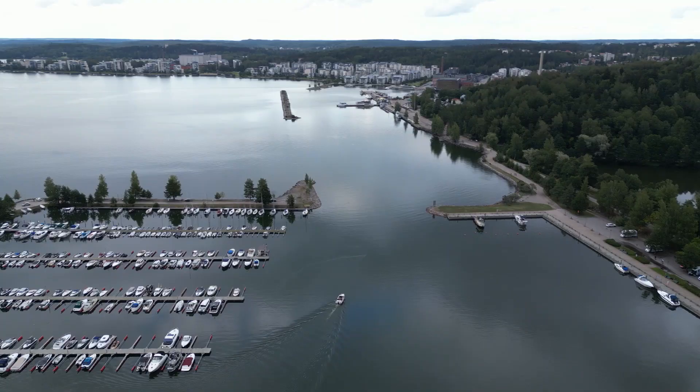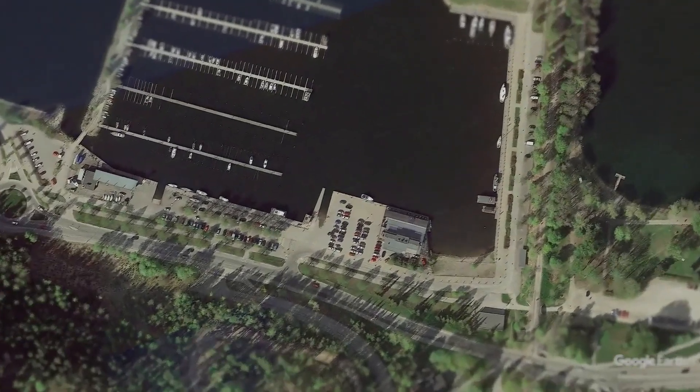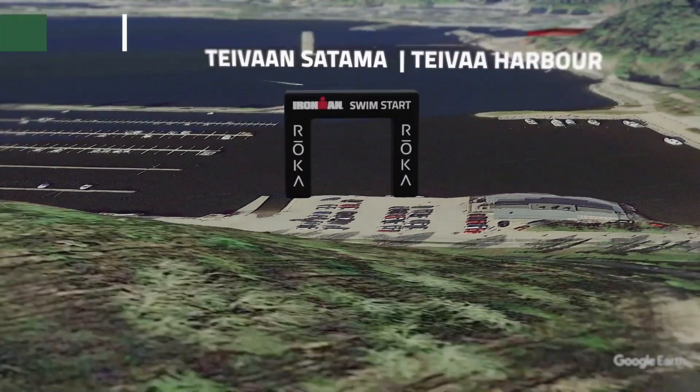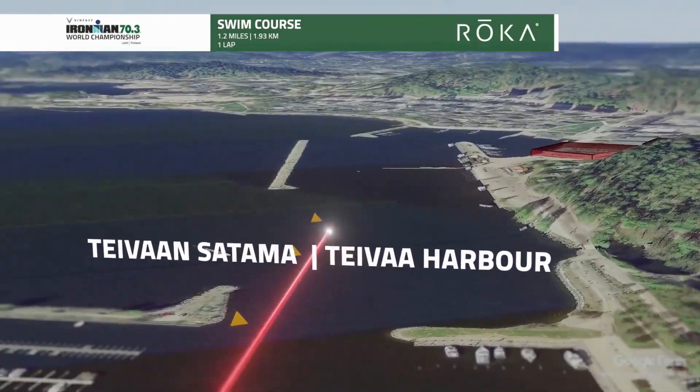We're going to start first with the Roka swim course, taking place here in Lake Vesijärvi. Starting from Teva Harbor, the 1.93k or 1.2-mile Roka swim course begins when athletes dive from a wooden platform into the clear water to start their day with a splash.